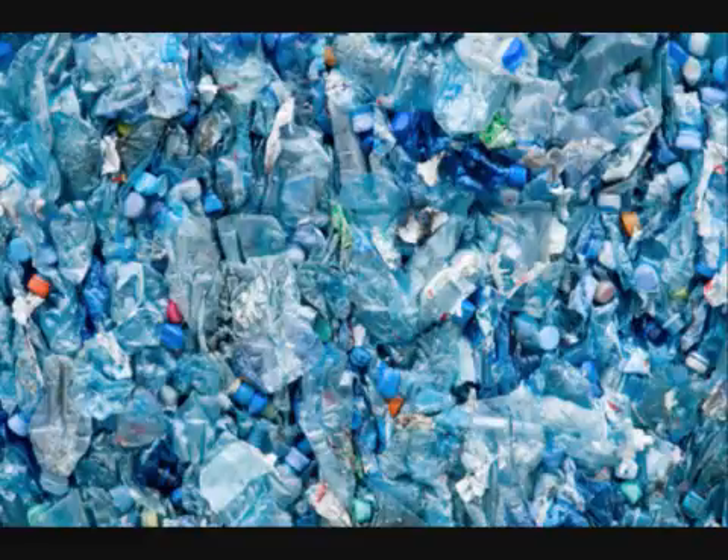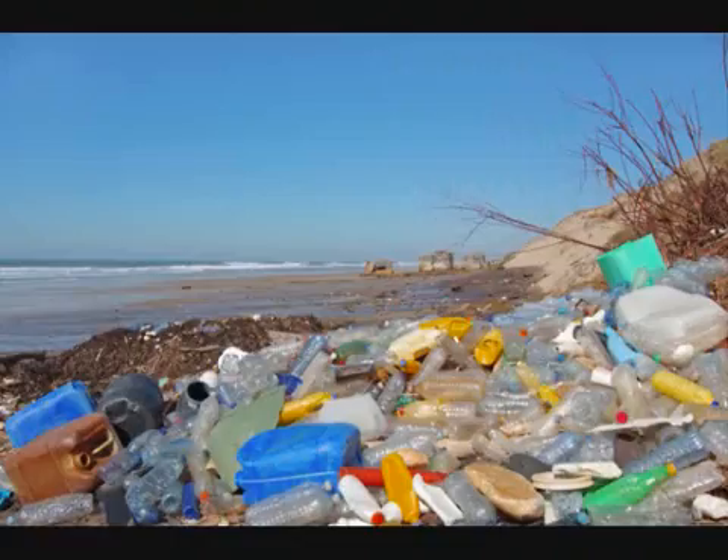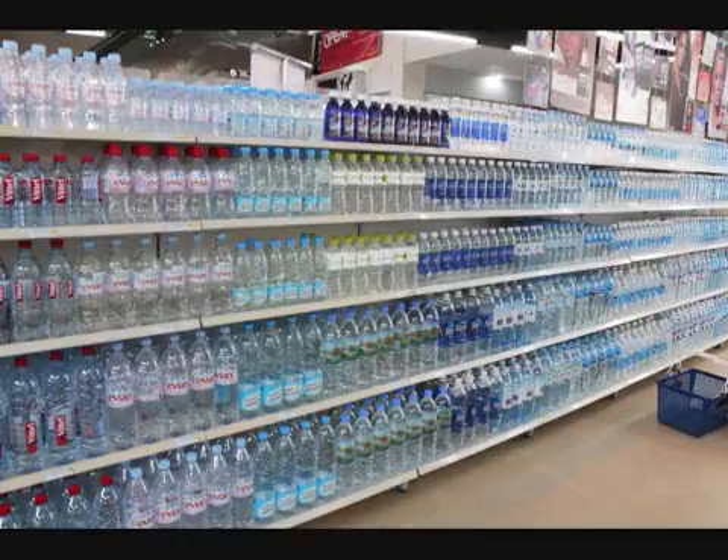Every year, 30 million pounds of plastic is used in America. Furthermore, only 7% of it is recycled, leaving our once pristine environment an unpleasant wasteland. In addition, the average American uses 185 pounds of plastic every year.